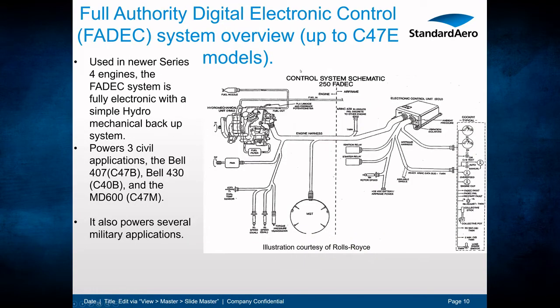The FADEC version is used on newer models: the C30R2, C40, and C47 versions, up to the new C47E E4 model. The FADEC system is fully electronic with a simple hydromechanical backup system. It powers three civil applications: the Bell 407, the Bell 430, and the MD600, as well as several military applications.